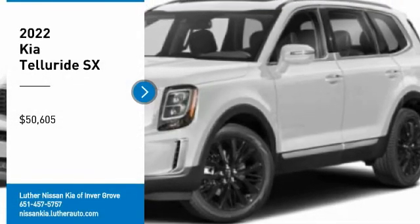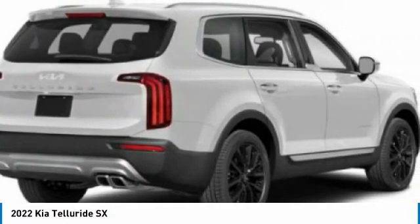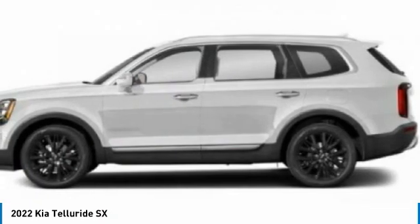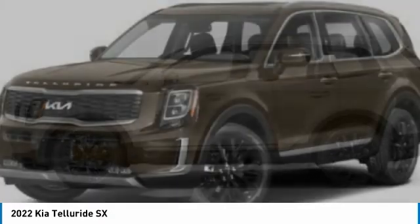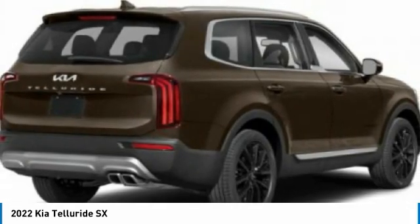We are pleased to show you the 2022 Kia Telluride. The Kia Telluride is an impressive SUV that boasts a striking exterior look, plenty of interior technology features, additional space for guests in the third row, and a powerful engine.